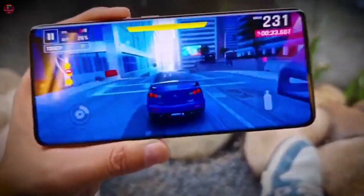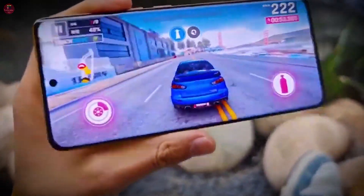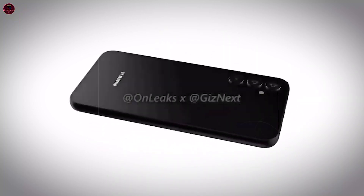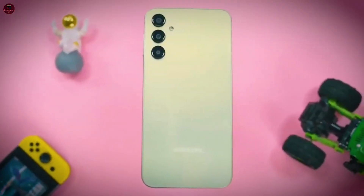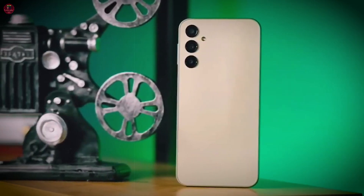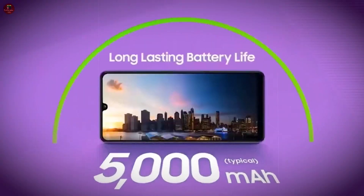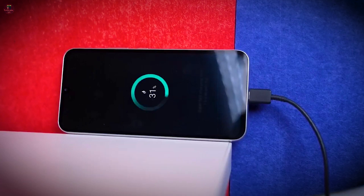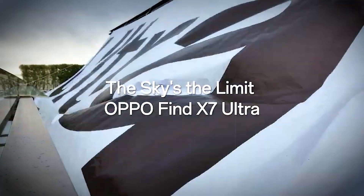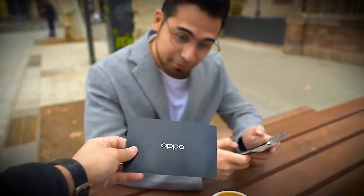With four years of major software updates and five years of security updates, you can enjoy the latest features and enhancements for years to come. In conclusion, the Samsung Galaxy M35 offers a powerful combination of performance, display quality, camera capabilities, and long-lasting battery life, designed to provide a reliable and enjoyable user experience for years ahead.